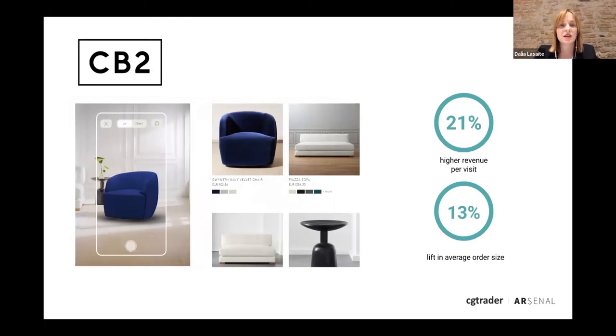Another case study is CB2, a sister brand of Crate and Barrel — an edgy, cool, modern brand. It's very important for them to convey how their products look in an environment, especially because the products are large furniture pieces and the customer needs to be confident they'll fit aesthetically and physically. They created 3D models and placed them in augmented reality and a 3D viewer on the website. They found a 21% increase in revenue per visit and a 13% lift in average order size — very compelling numbers.